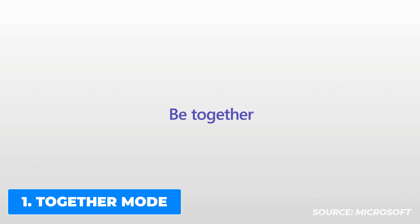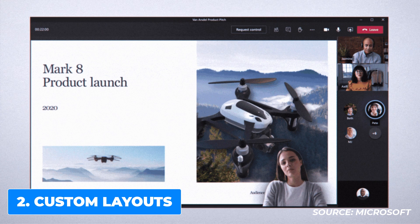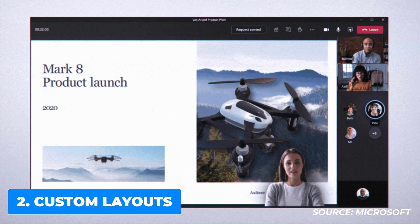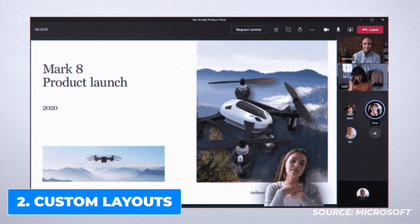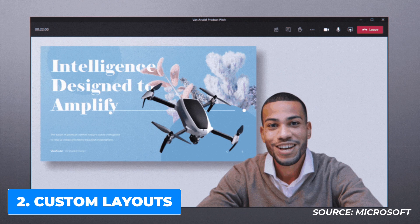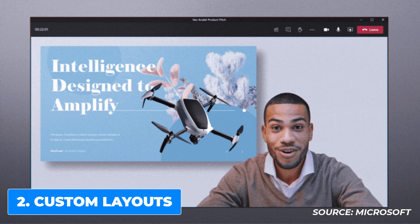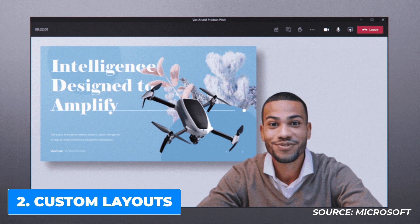The second change to meetings is Custom Layouts, coming later this year. This would allow presenters to customize how content shows up for participants during a meeting. For example, if you're hosting a PowerPoint slide, the participants will be able to see the presenter's video feed transposed on the foreground of the slide they're showing.